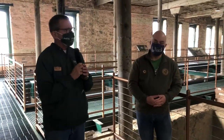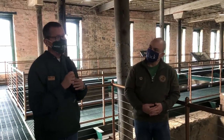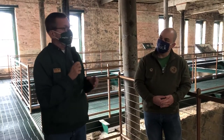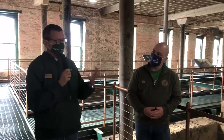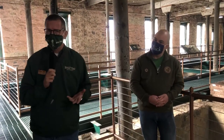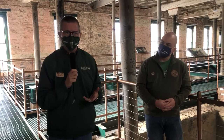Welcome to Buffalo Trace, welcome to Bourbon Pompeii. This is a very unique historical site — there's nothing else like this in the entire industry. In addition to being the oldest continuously operating distillery in the country, we have some of the oldest distillery facilities still standing. E.H. Taylor Jr. was a banker prior to the Civil War, and after the Civil War he decided to get into the distilling industry directly.